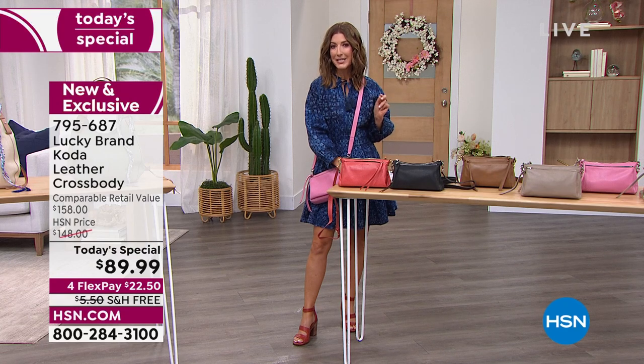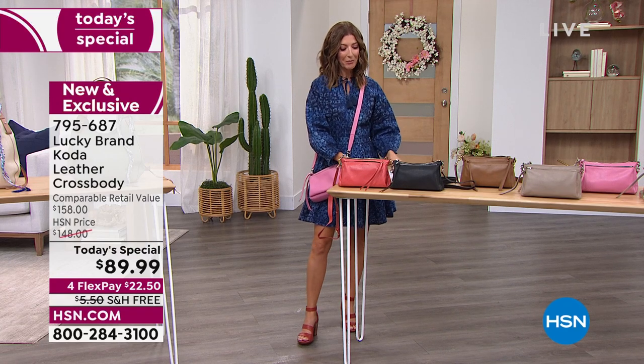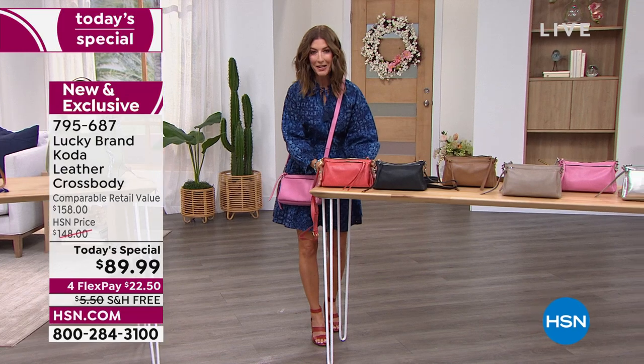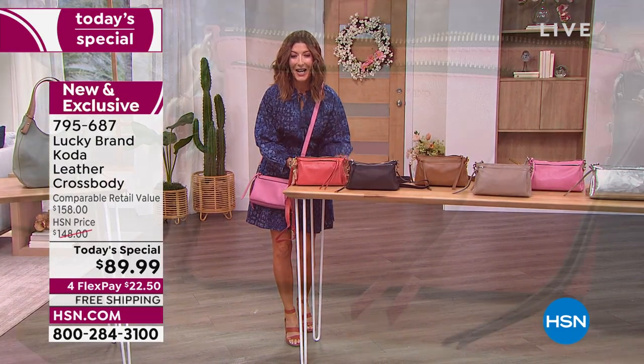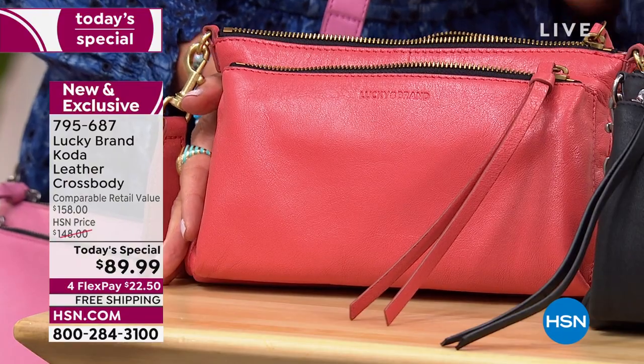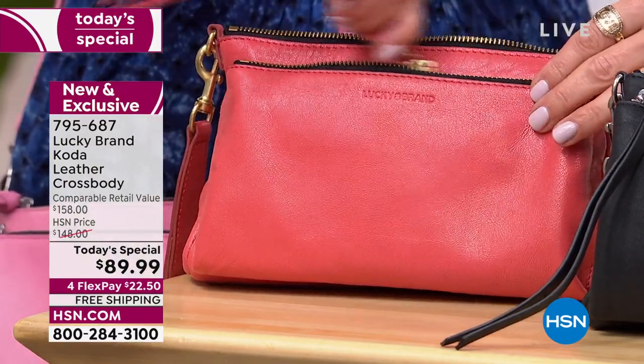That should be the price of a wallet today as we kick off a brand new day. A one day only price of $89.99 for genuine leather. Come on in and take a look. I can't get over how beautiful each and every one of these colors are.